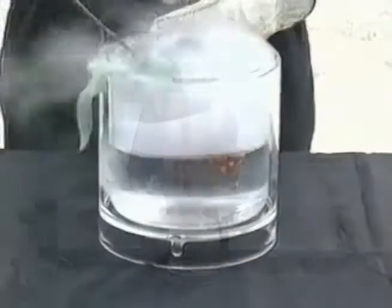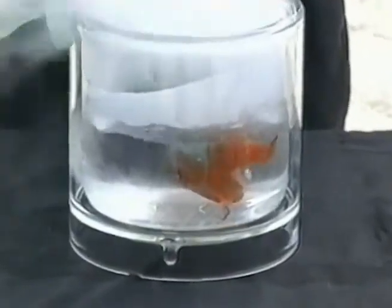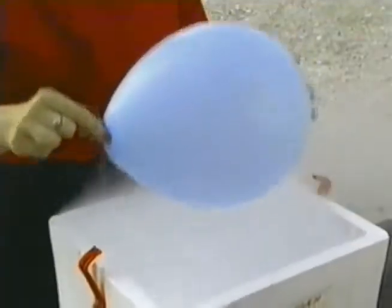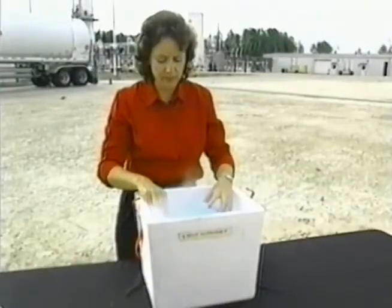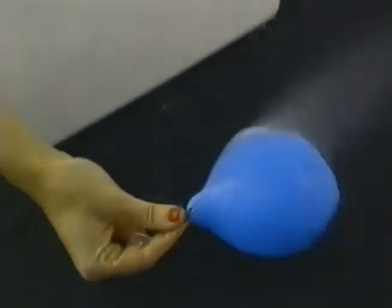LNG is virtually the same material you use at home with one important difference: it's a cold liquid — very cold. 260 degrees Fahrenheit below zero to be exact. As we see with this balloon filled with natural gas, when chilled the gas actually condenses down into a liquid. The advantage is that it takes up less space. In fact, 620 cubic feet of regular natural gas when cooled results in no more than one cubic foot of LNG.